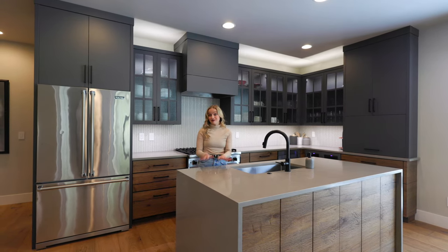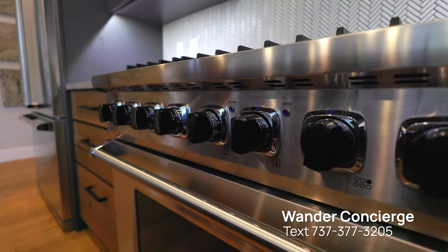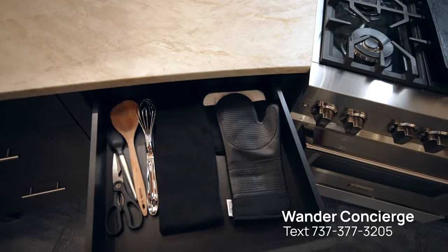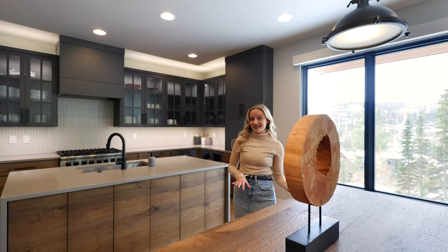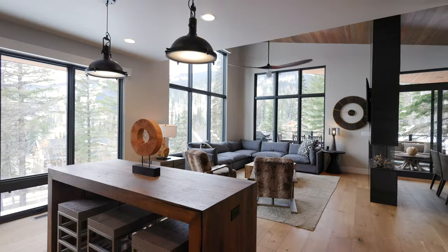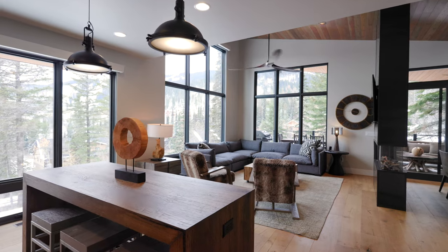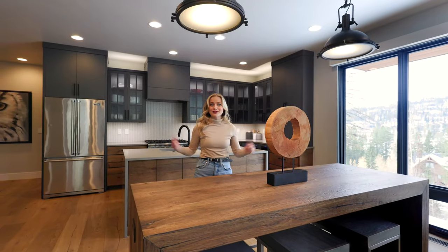You can cook that meal here by yourself, or we can have a private chef come and cook for you, arranged by our Wander concierge. And however that meal is prepared, you can enjoy it in the dining room where we have seating for six, or in this really adorable breakfast bar area where we have additional seating for six. There's room for everyone here.